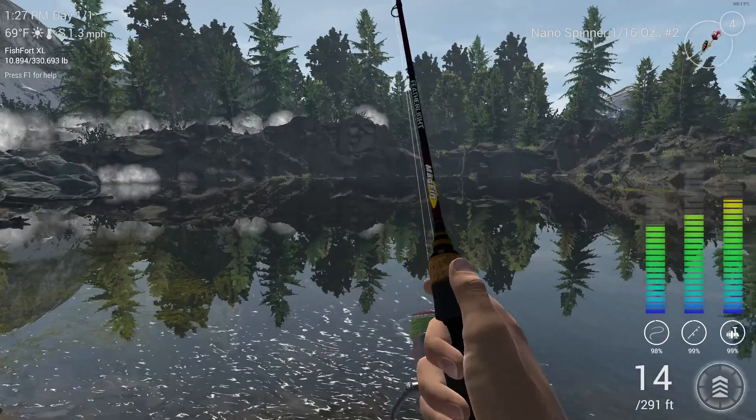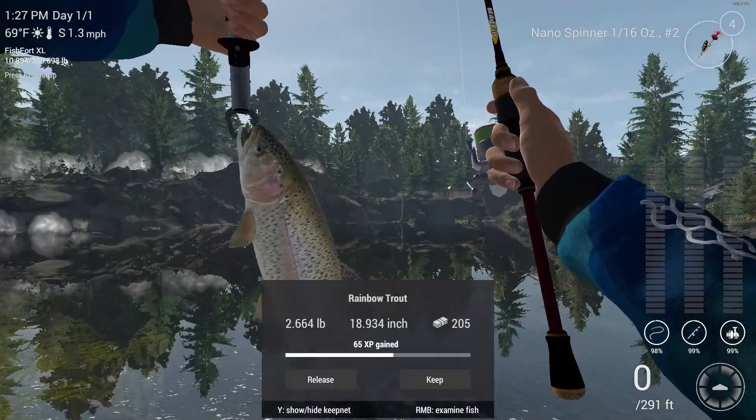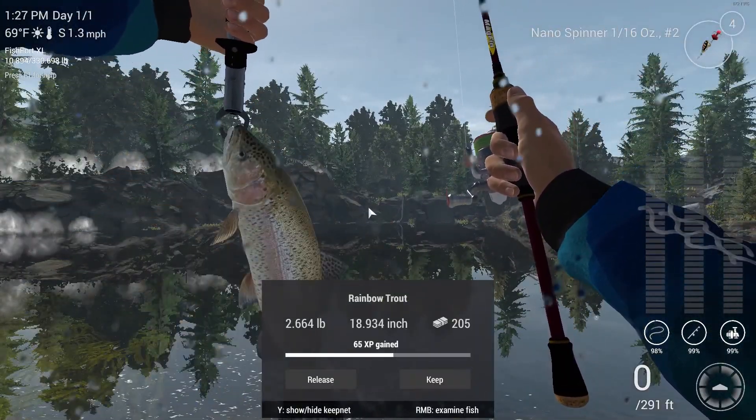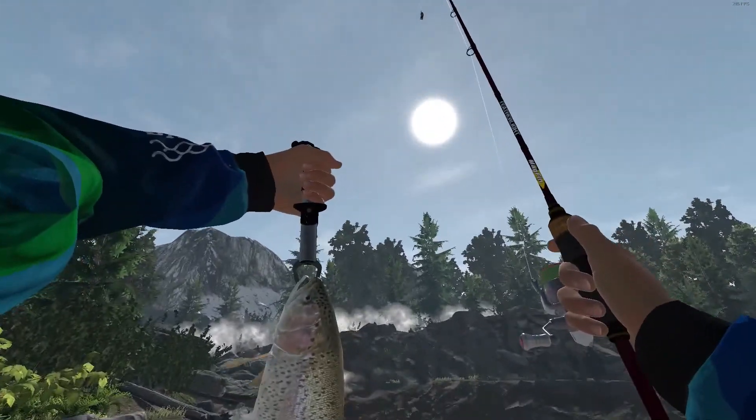Keep him over here and let's get up here. Boom! Let's see what he is. Oh, this is just a normal rainbow trout — put up a good fight though, so I'll give him that much.